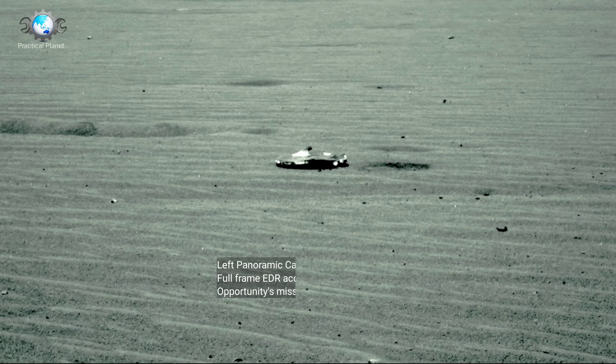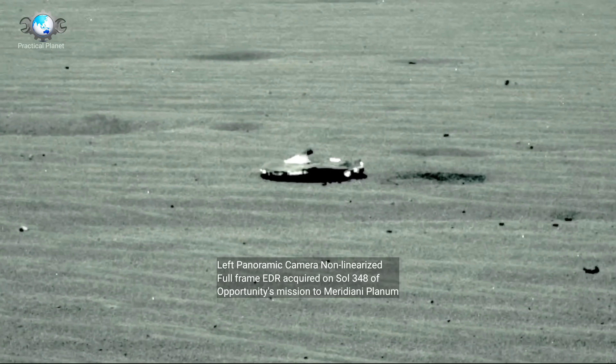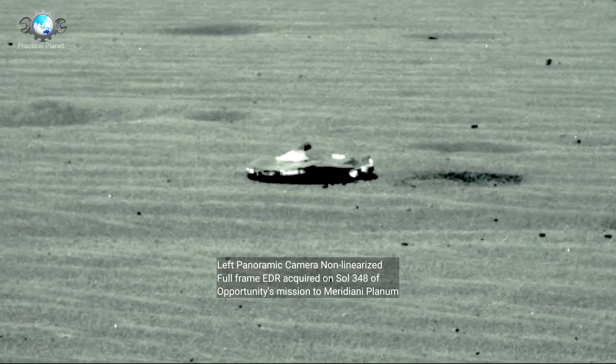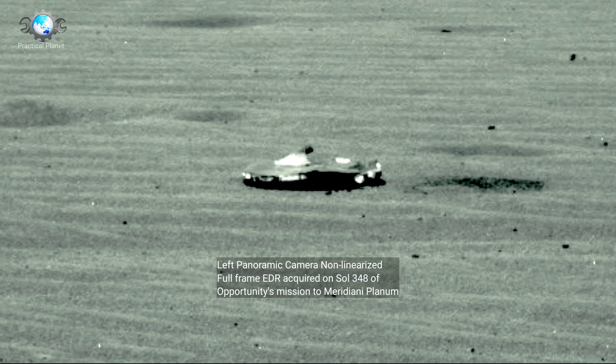This is a left panoramic camera non-linearized full-frame EDR acquired on Sol 348 of Opportunity's mission to Meridiani Planum.